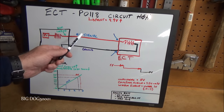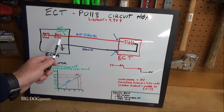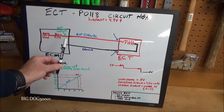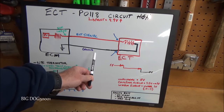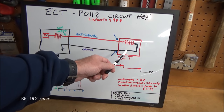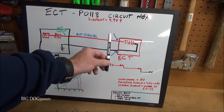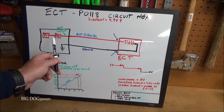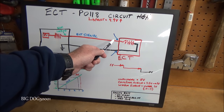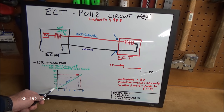The most common break is inside the ECT itself, which usually shows up when the vehicle heats up. We'll do a couple quick checks to isolate the problem. The first check: we'll just unplug the ECT. By unplugging it we disconnect the circuit, so that five volts from the ECM should just sit there at five volts. On the scan tool we should see the equivalent of five volts — which on this vehicle shows as minus 40. Let's do that test right now.